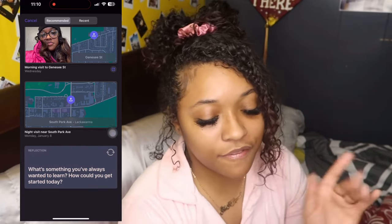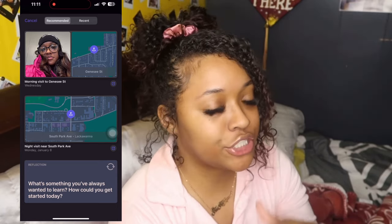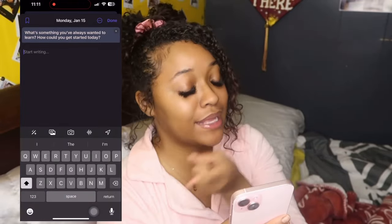At the bottom it has a reflection section where it asks things like 'What's something I've always wanted to learn?' and 'What could get you started today?' So I could just journal off of that. Apple has really came through with the little journal feature. That's super cute.